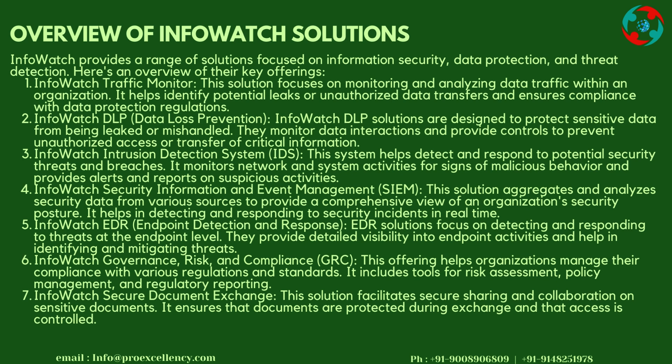InfoWatch Governance, Risk and Compliance: This offering helps organizations manage their compliance with various regulations and standards. It includes tools for risk assessment, policy management, and regulatory reporting. InfoWatch Secure Document Exchange: This solution facilitates secure sharing and collaboration on sensitive documents, ensuring that documents are protected during exchange and that access is controlled.